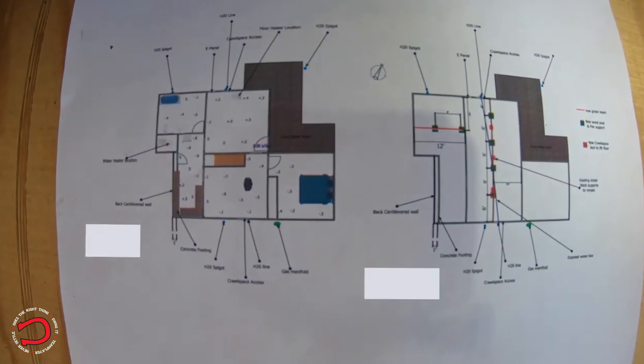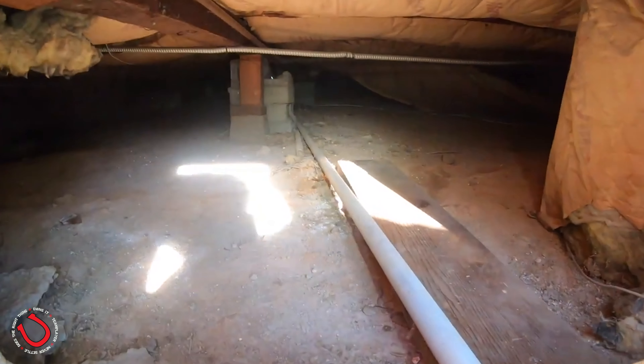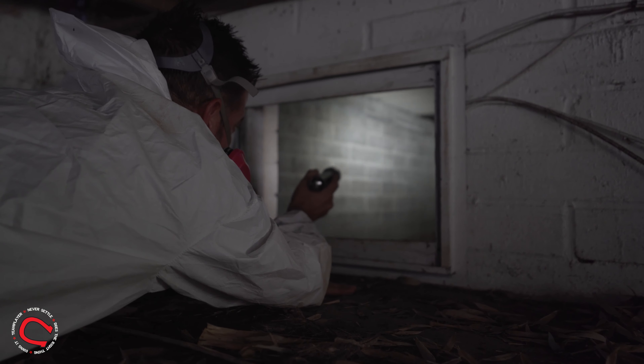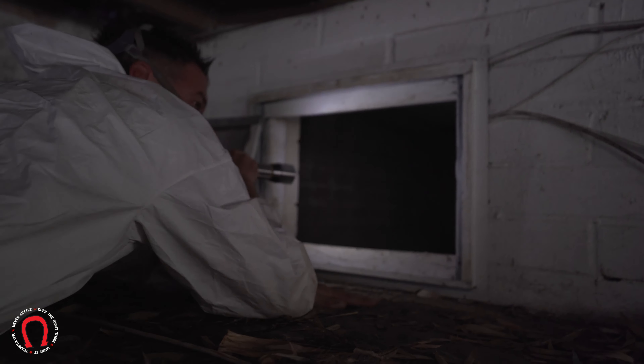Do we go in your crawl space? The answer is yes. Do we want to be in your crawl space? Probably not. Do you want to be in your crawl space? Probably not. Crawl spaces are typically not the cleanest place — usually a lot of spiders and all sorts of things hang out down there. You would be surprised what we find. But at the end of the day, it's part of our job. We want to make sure we do a thorough inspection for you, so we do go in there.